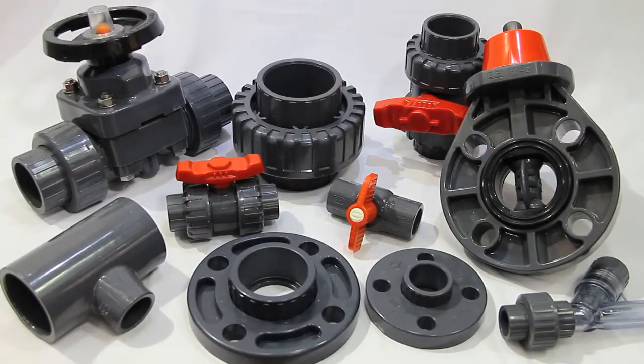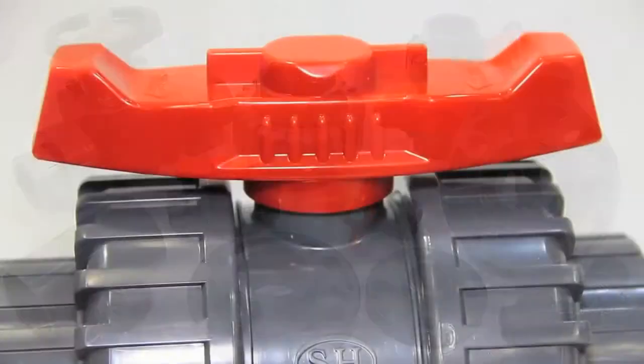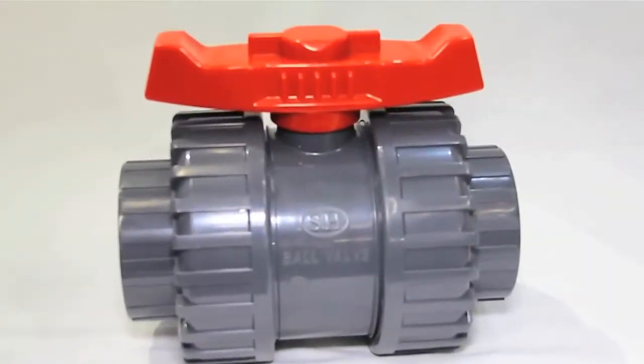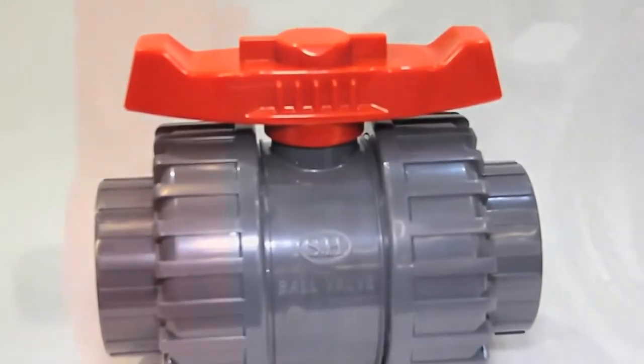Today, we're going to talk about our PVC Schedule 80 line. Sovel.com stocks thousands of high quality Schedule 80 PVC valves and fittings. The Sovel Heavy line is designed for industrial, chemical and high performance applications.